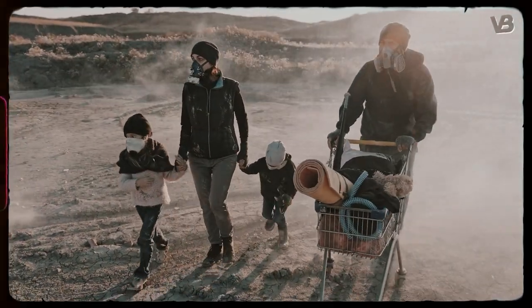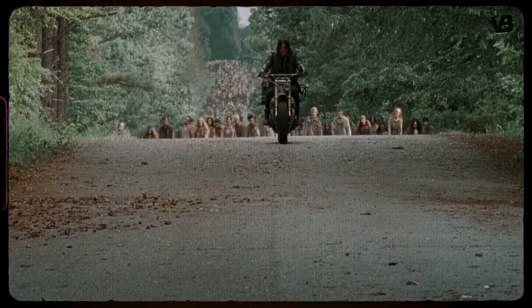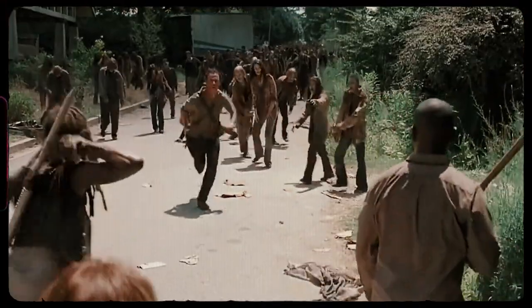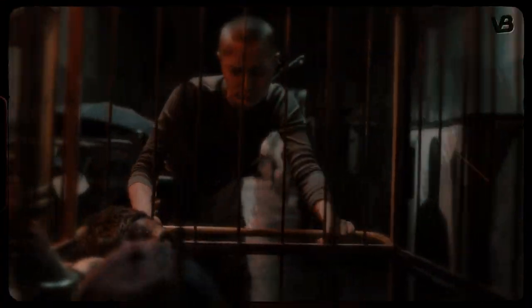Imagine a world where society has crumbled, the dead walk among us, and surviving each day is a challenge. Welcome to the apocalypse, where life as we know it has vanished, and the world has become a hostile, unforgiving place.